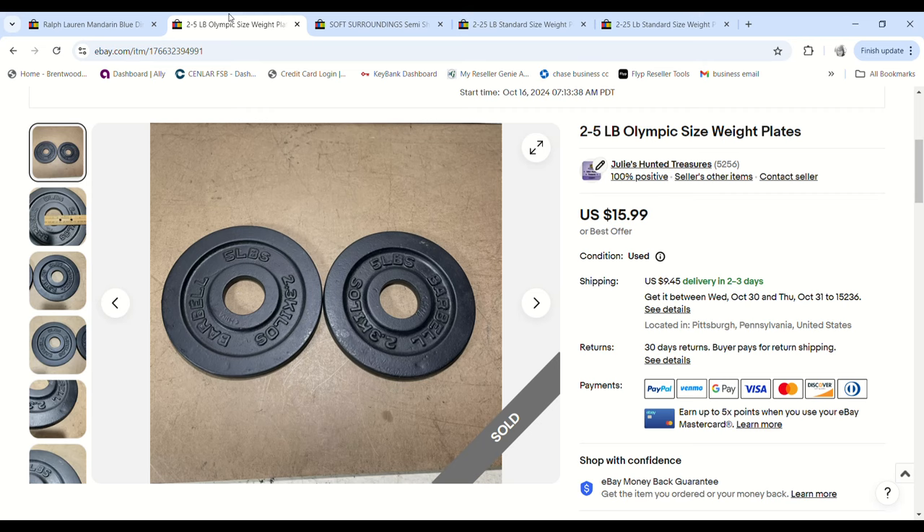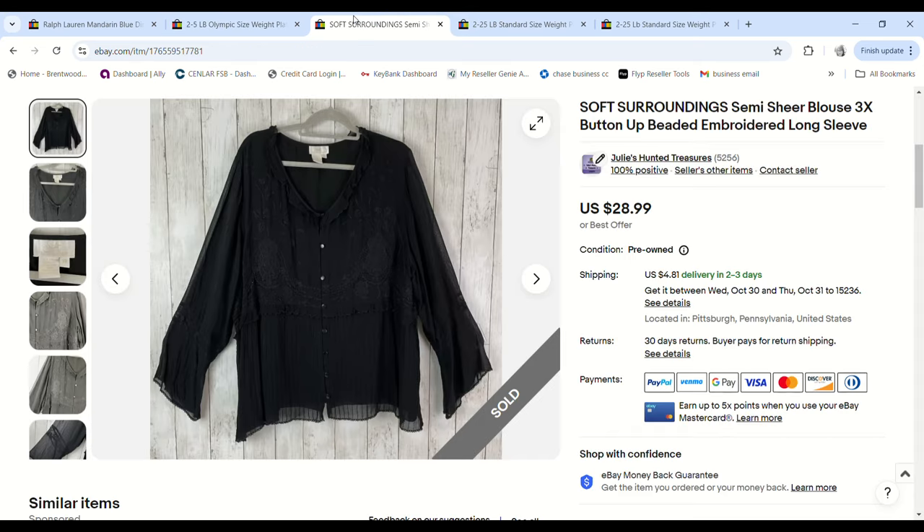Some more 5-pound weights — they sold for $15.99 and we made a $9.67 profit.